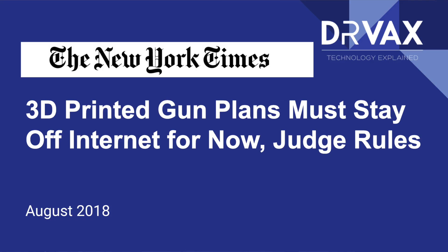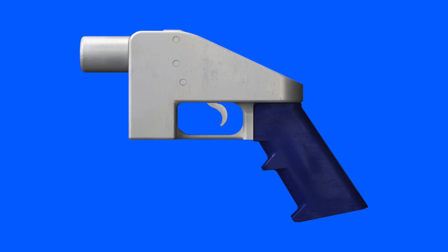Unfortunately, everything about 3D printing is not always good. New tools can always be used for good or for evil. Here's a headline from the New York Times: '3D printed gun plans must stay off the internet for now, judge rules.' Yes, somebody has designed a gun where the majority of the parts are 3D printed, with still some metal parts — here's a rendering of what that gun would look like. So as with any other technology, 3D printing can be used for good or evil.